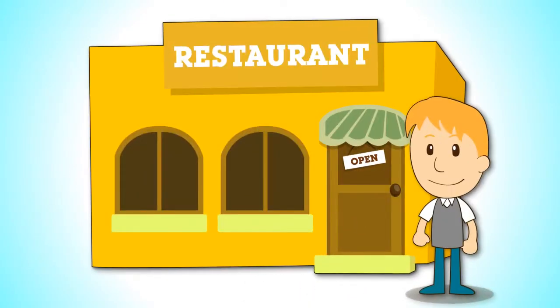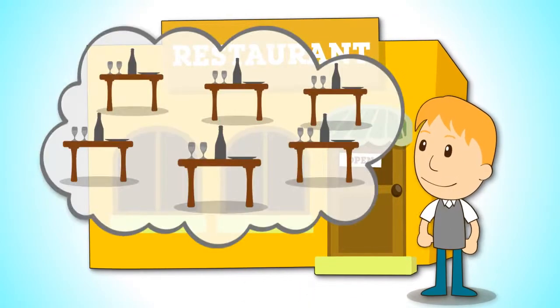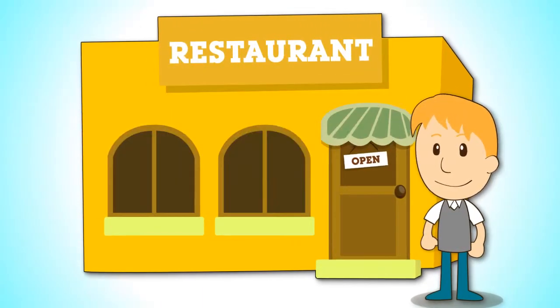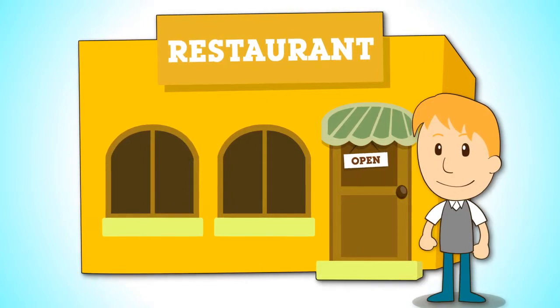Hi there. You own a restaurant and I know you'd love to fill more tables, get more customers and grow your business. Now there is a revolutionary new service that can make this happen for your restaurant.